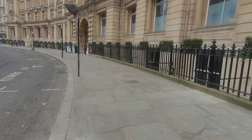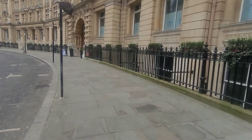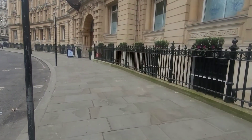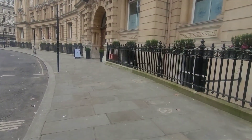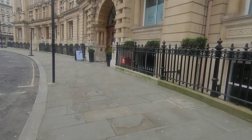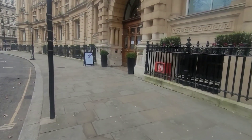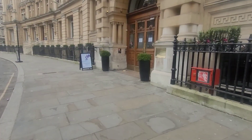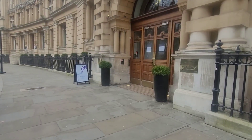Hi guys, so today I'm in Moorgate and I'm just outside a building called Selzbury House. So if you're looking to have laser treatment, there's Mayfields Aesthetics here. They're pretty good — personally I've had good experience with them as well. They're within this building here and they've got other branches at Angel and Victoria. You can check online, they've got a few other branches as well. So this is the building if you want to have your laser treatment.